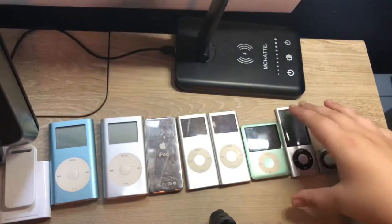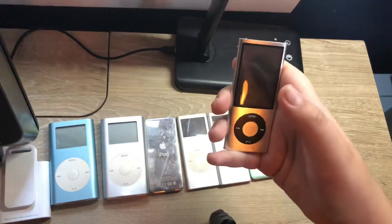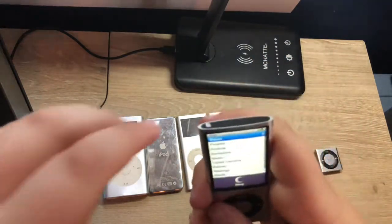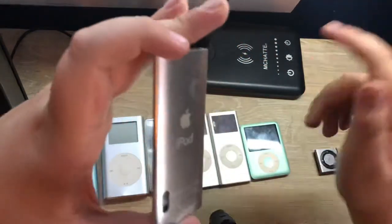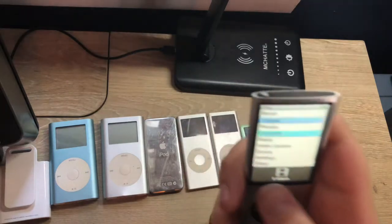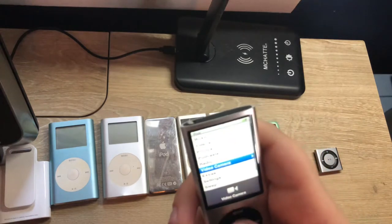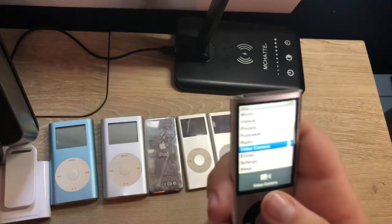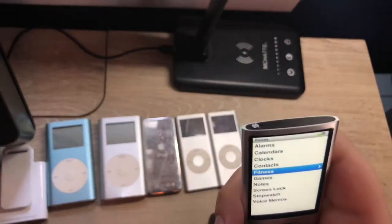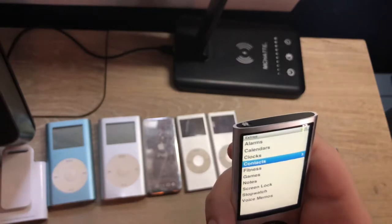Now moving on to the 5th gen, which has a similar design to the 4th gen. This one introduced a very cool feature: a video camera. You also got radio with this generation. The 5th gen is the final iPod Nano to have the click wheel and this type of software, and notably it's not the only iPod to have a video camera — which is what makes it so cool. It's also the final iPod Nano to have the built-in extras feature, meaning most of those extras you do not get in the 6th gen.